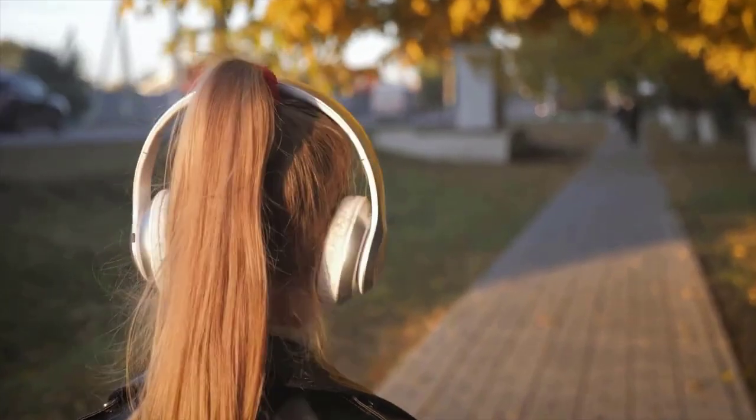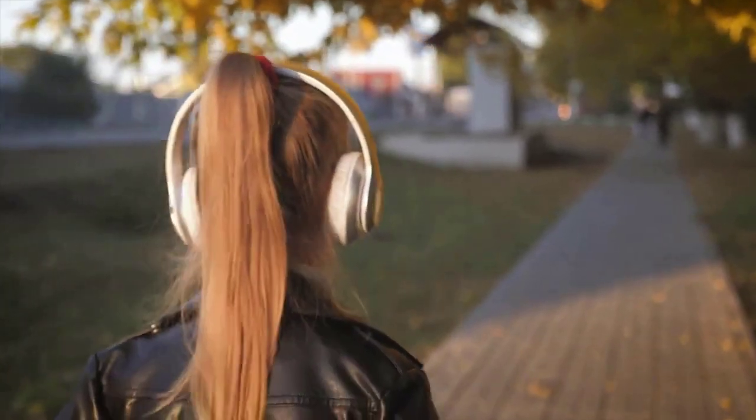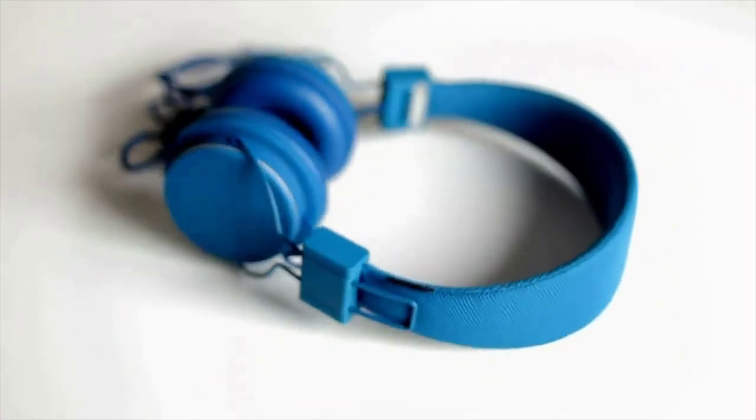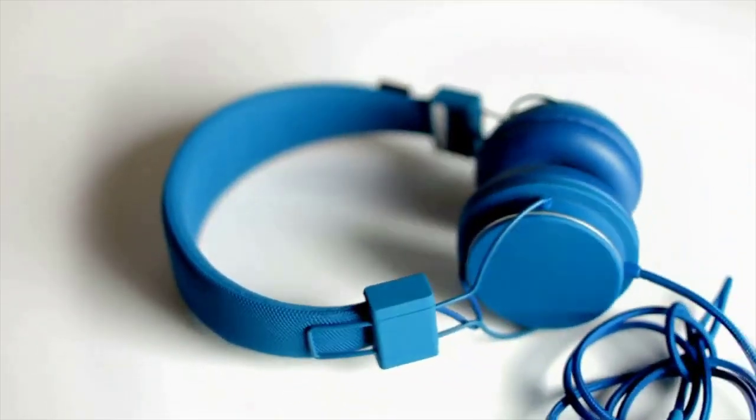True for audiophiles as well, or anyone who lives for their music. The second big reason for wired over wireless? Battery life. Bluetooth is a steady drain on the battery, and you can never really predict when the battery will run out.